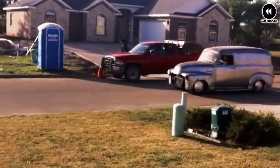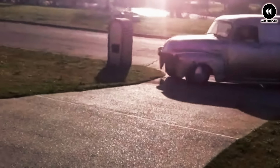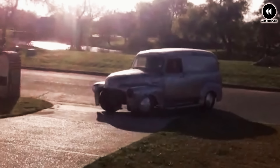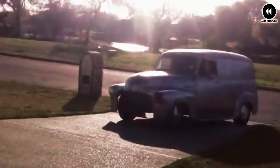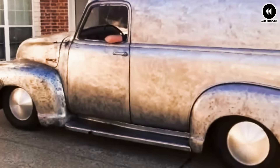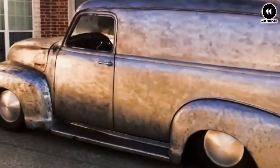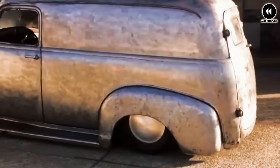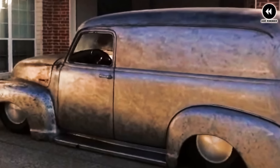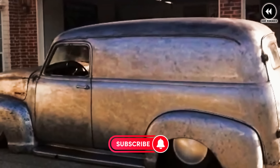Under the hood, the 1955 Chevrolet Task Force trucks offered a range of engine options including inline-six and V8 engines, known for their reliability and efficiency, and well suited for both work and everyday driving. Inside the cabin, they featured a comfortable and functional interior with improved seating, instrumentation, and amenities — an ergonomically designed dashboard that was easy to use and a spacious cabin. The trucks were available in various bed lengths and configurations for hauling materials or for family outings on the weekend.